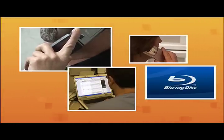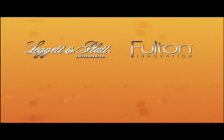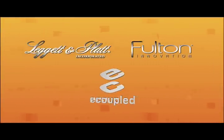Fortune 500 diversified manufacturer Leggett & Platt announces a partnership with Fulton Innovation to apply e-couple technology in automotive, residential, and industrial furnishings.